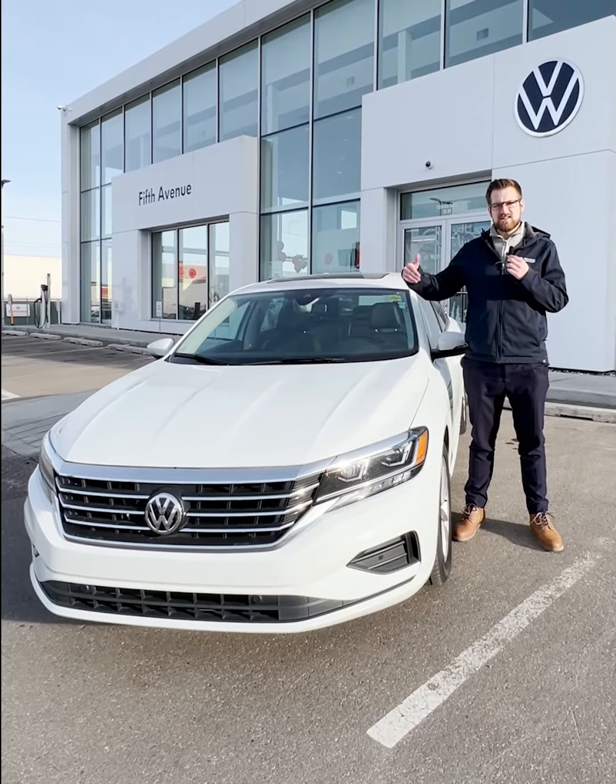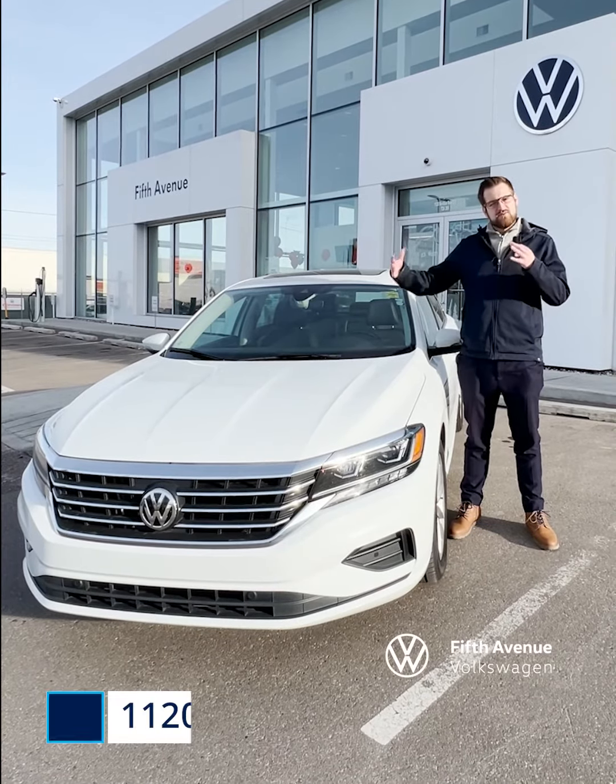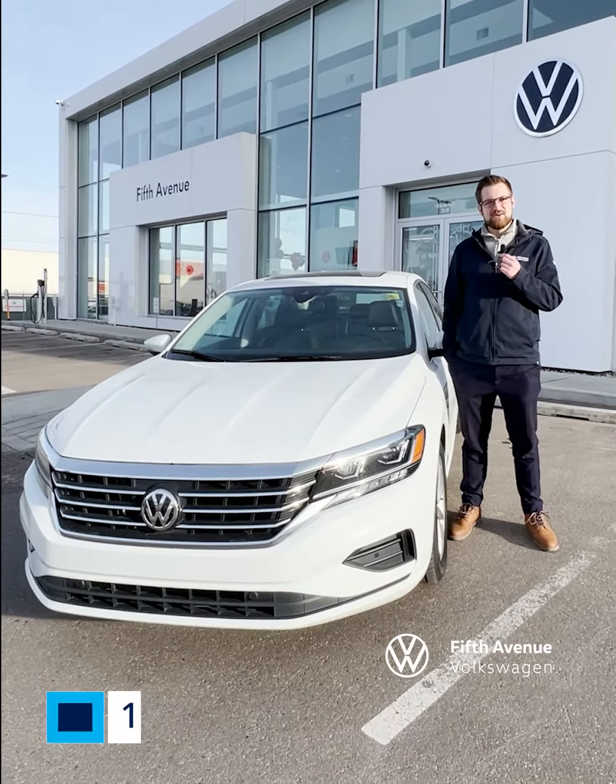If you're at all interested in this certified pre-owned Volkswagen Passat Highline, or any of the other certified pre-owned vehicles we have, feel free to come see what 5th Avenue Volkswagen is all about.